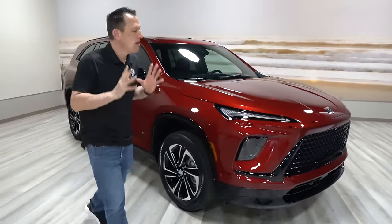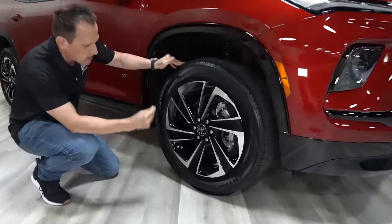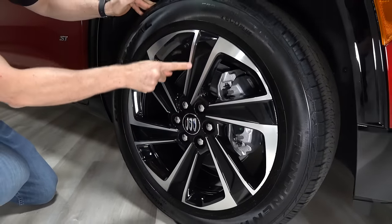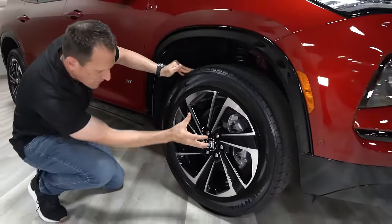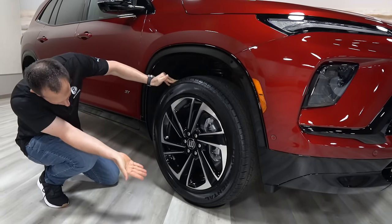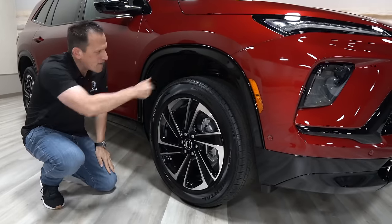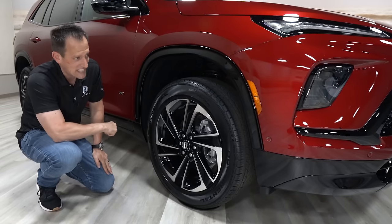Coming around to the side, when you go ST you're getting a specific wheel and tire package. These 20-inch machined aluminum wheels with gloss black accents are specific to the ST. I like the way they have a little bit of a rotating motion to them, even standing still. The tire size is 255 on the width with a 55-series sidewall.